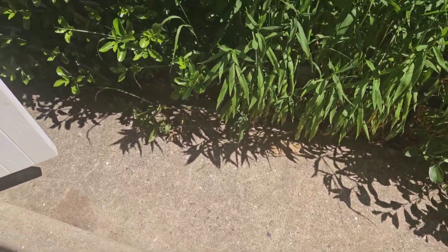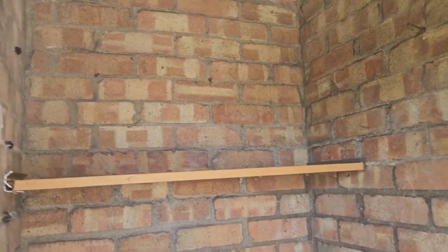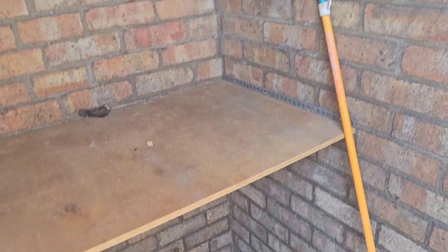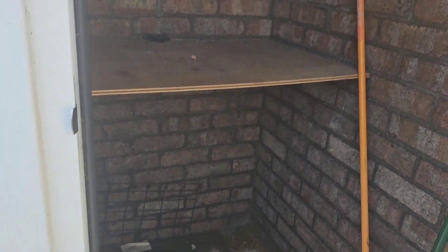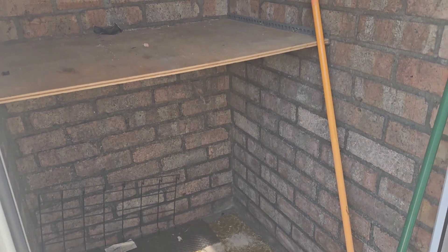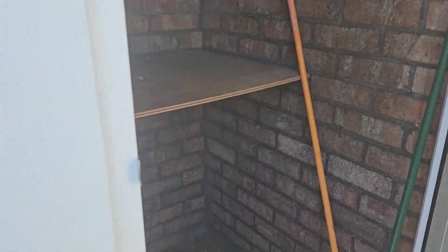Let's go outside. This is the first cupboard — this one will probably be for the lawnmower and garden stuff.